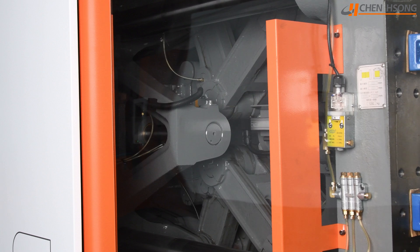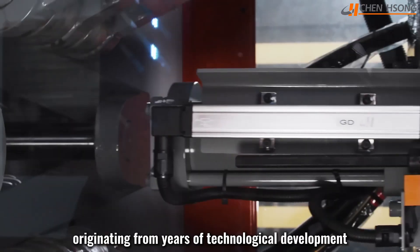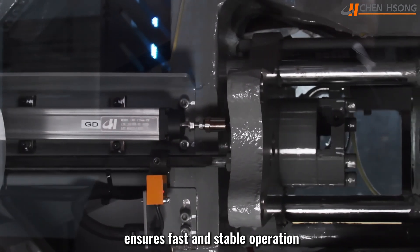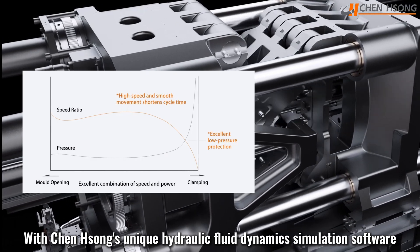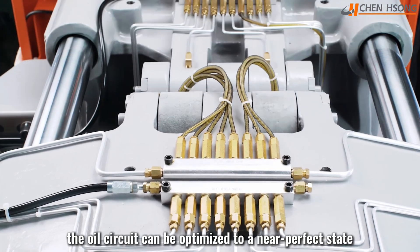If you want enhanced durability, the hinge design, originating from years of technological development, ensures fast and stable operation. With Chenxiong's unique hydraulic fluid dynamics simulation software, the entire circuit can be optimized to a near-perfect state.